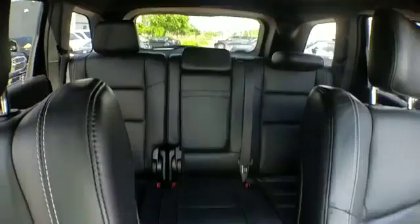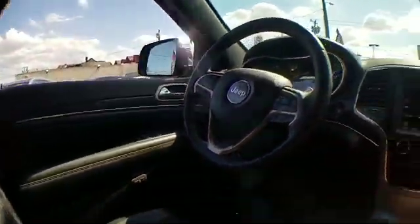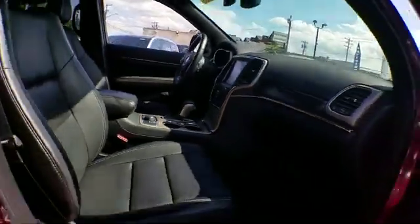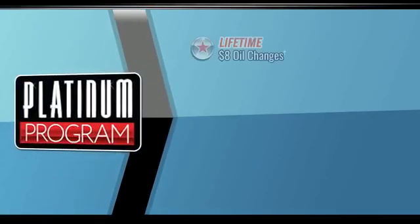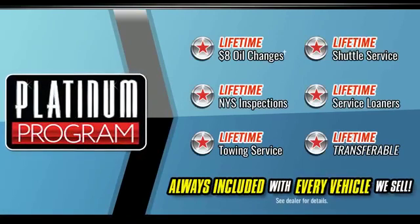Additional features include passenger seat adjustable lumbar support, memory seat, heated rear seats, tinted windows, power driver's seat, power passenger seat, pass-through rear seat, Bluetooth, and a power liftgate.